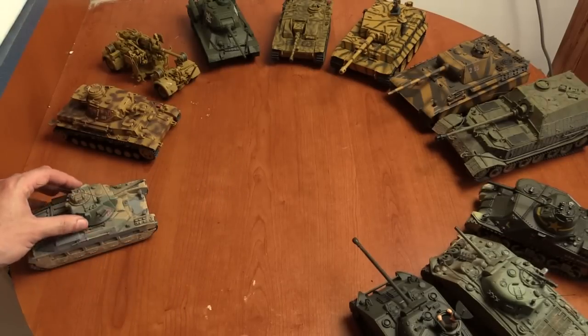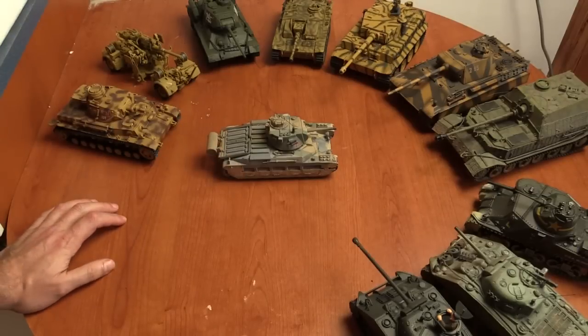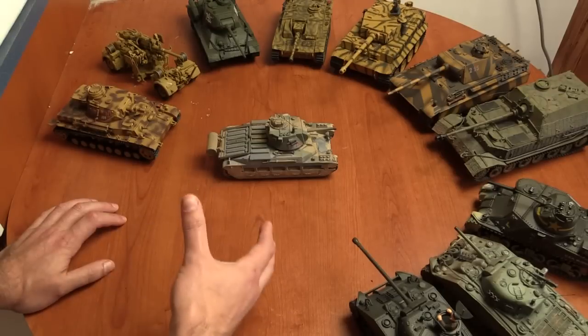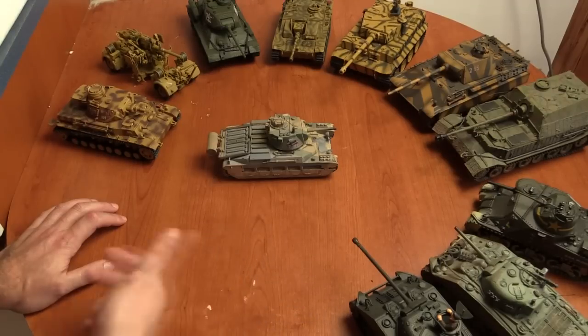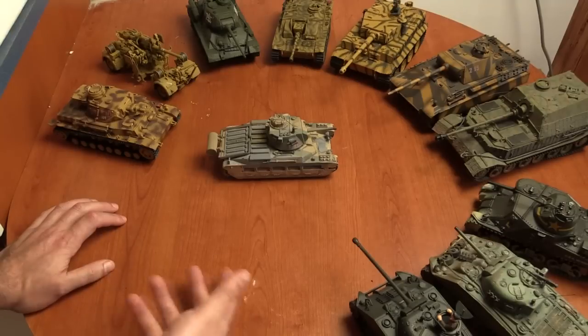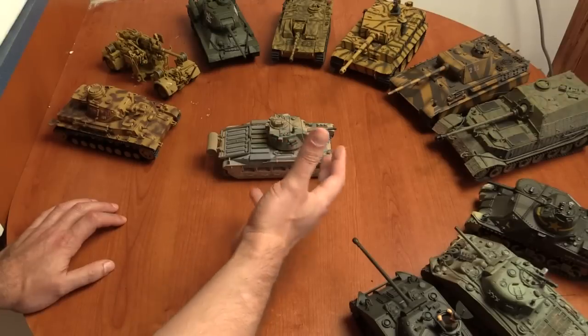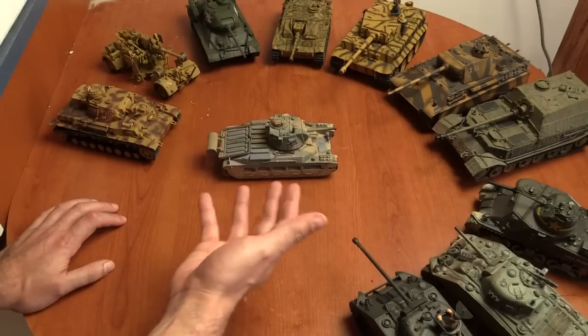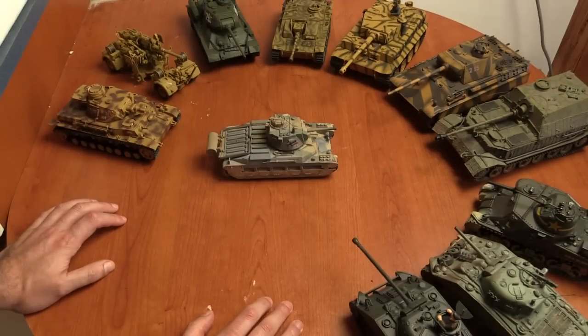I'm going to start with the Battle of France. This was the main British battle tank of the time — it's the Matilda. All tanks are basically a compromise of three factors: mobility, which is how far and how fast it can go; armour, which determines how much of a pummeling the vehicle can take and still remain operable; and firepower, which defines the targets it can take out.